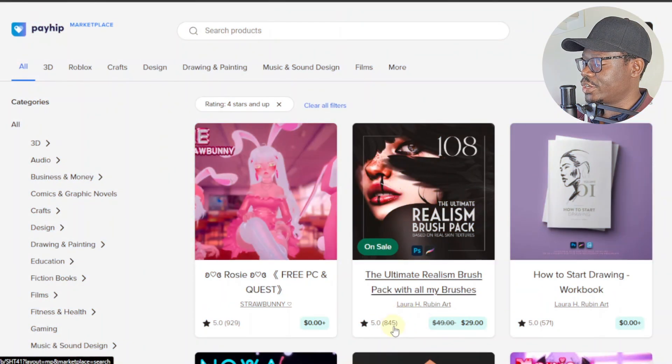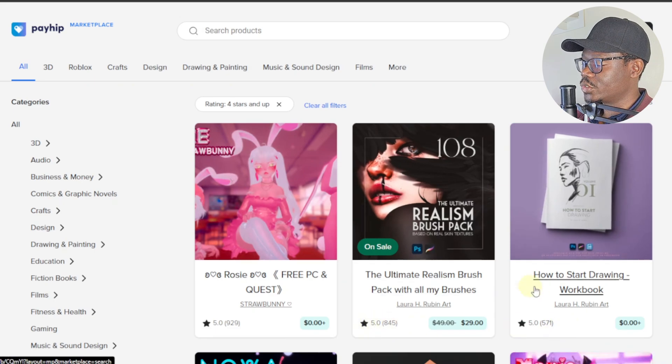As you can see, this seller has over 840 reviews with a five-star rating. Looking at another product — 'How to Start Drawing' — a workbook by the same author, he also has five stars with over 500 reviews.